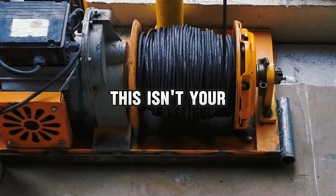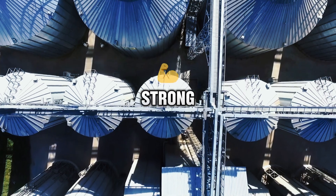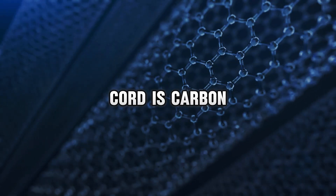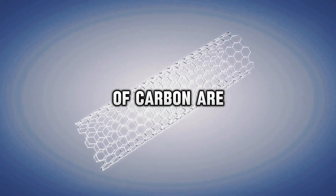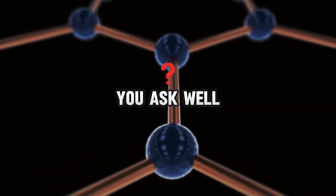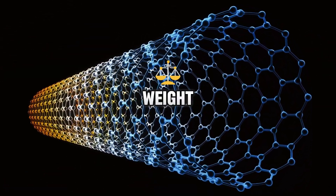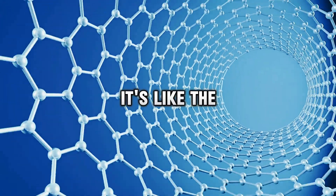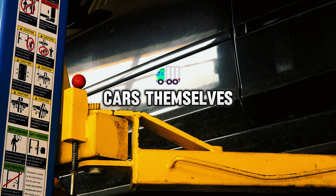Speaking of the cable, this isn't your average rope from the hardware store. We're talking about a material so strong it makes Superman look like a weakling. The leading candidate for this cosmic cord is carbon nanotubes — microscopic tubes of carbon that are incredibly light yet stronger than steel. A cable made of carbon nanotubes could theoretically support its own weight all the way up to geosynchronous orbit and beyond. It's like the Chuck Norris of materials, except it actually exists.